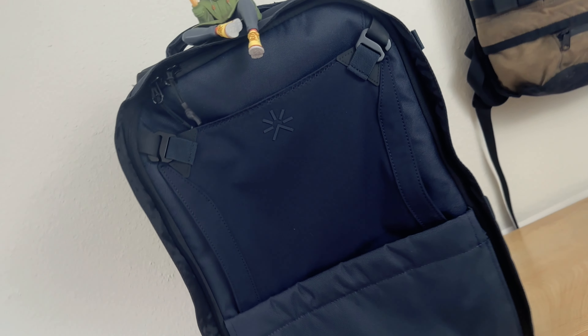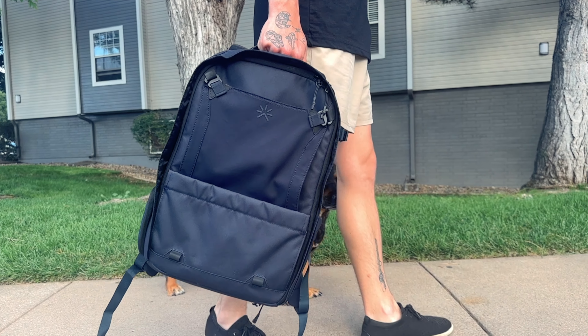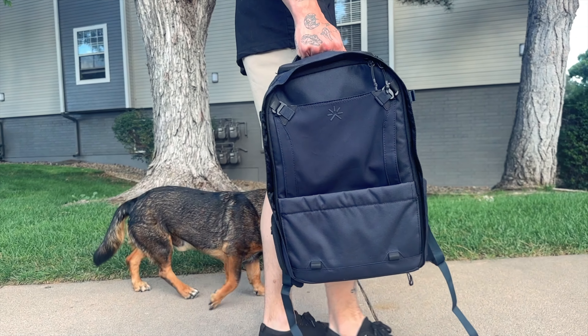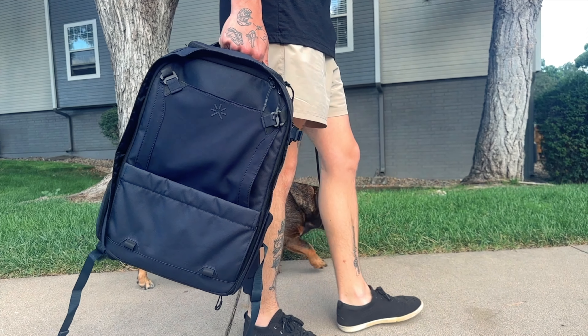Not too long ago, I did a quick look at the Tropicfeel Nest Backpack. This thing is advertised as being able to go from 16 liters all the way up to 30 liters, in order for you to go from a daily commute or working at the coffee shop to a weekend trip. So with all of that being said, let's get into it, shall we?